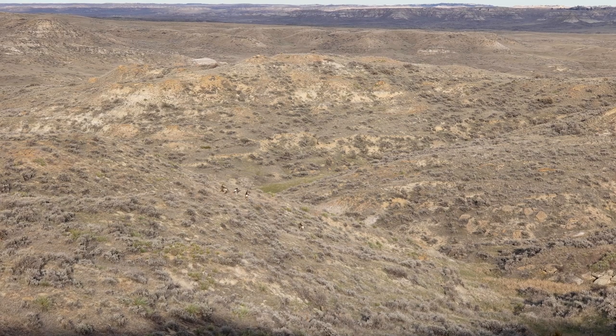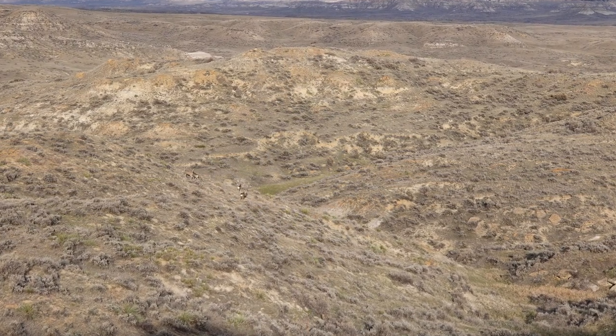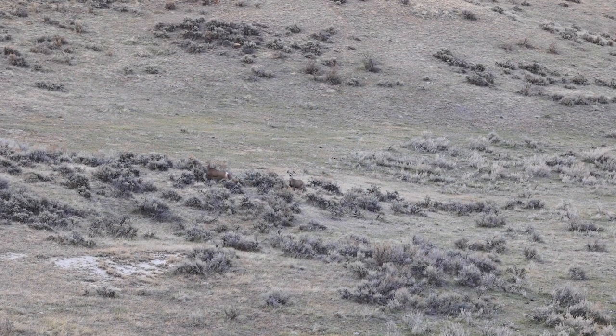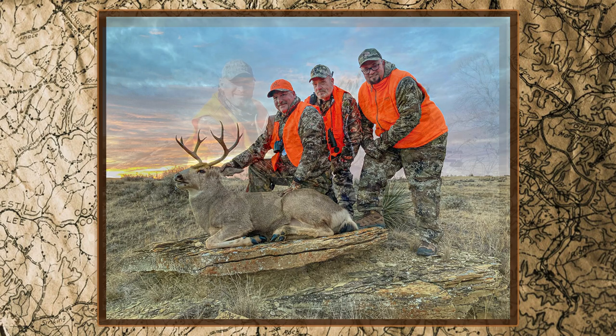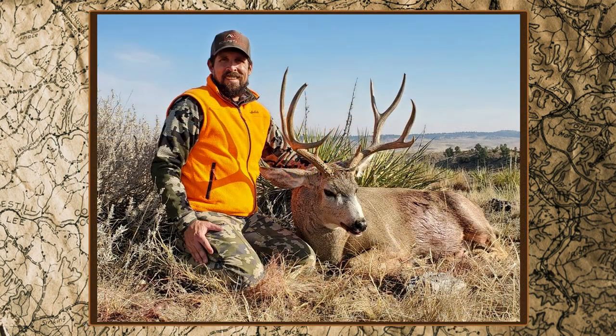Our hunting style for Montana mule deer is spot and stock hunting, which means glassing the terrain and looking for mule deer. Once a group of does is spotted, we carefully scan the terrain to see if a mature buck mule deer is in the area searching for a hot doe. Hunting mule deer in the rut is action-packed and one of the best chances to take a trophy mule deer.